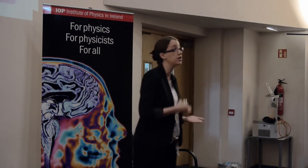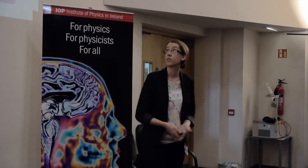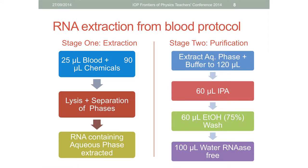The specific application of my PhD work is on the extraction and purification of these RNAs for the detection of diseases like breast cancer. The protocol can be broken down into two stages. The first is extraction: you extract the RNA from the rest of the blood by mixing a droplet of blood - 25 microlitres - with all the necessary chemicals. This causes cell lysis, whereby the cells are torn open letting everything inside, including the RNA, into a solution.